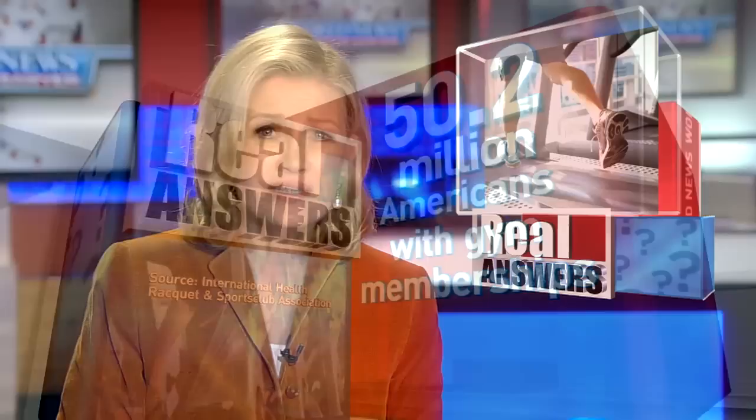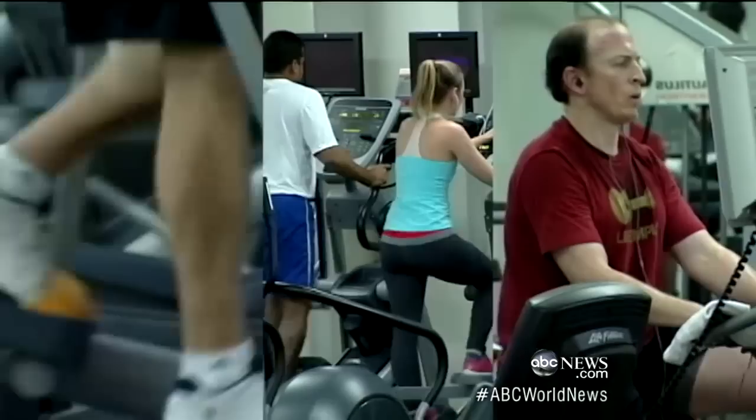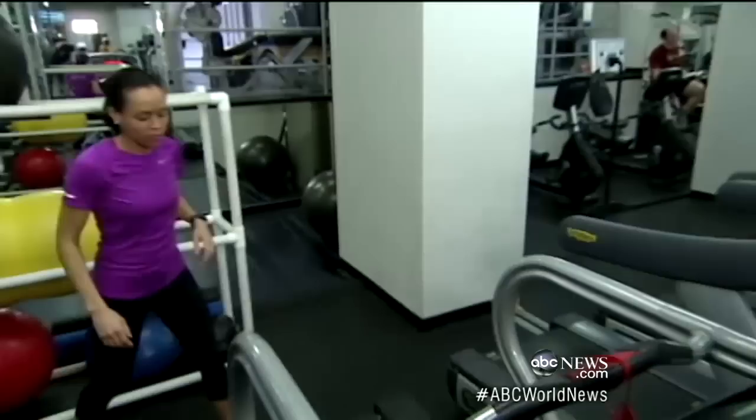And now we have a story for everyone who exercises or plans to exercise someday. 50 million of us belong to a gym, and others have machines in the house or basement. So have you ever wondered just how accurate the equipment is about distance and calories? ABC's Lindsay Davis brings us real answers tonight. But how accurate are these exercise machines? We headed to our neighborhood gym to find out.